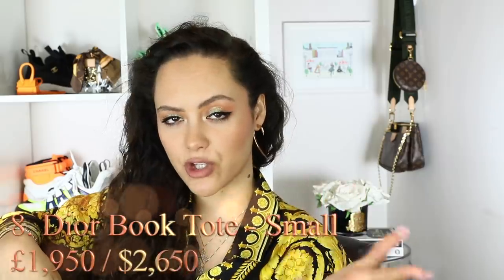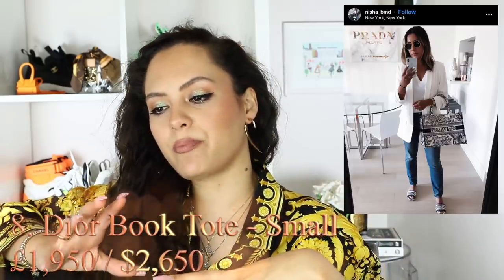Item number eight: Dior has the book tote, and they just launched the smaller version, which is in my opinion much more manageable. You can still fit a laptop and work documents in there without the bulkiness. The original size is really quite massive and amazing for travelling, but the smaller one is better for everyday tote situations. Don't talk to me about the mini though — it's a waste of time and everyone's money.